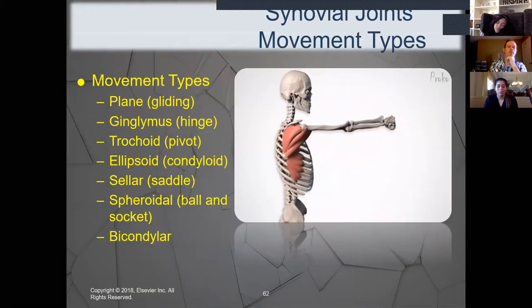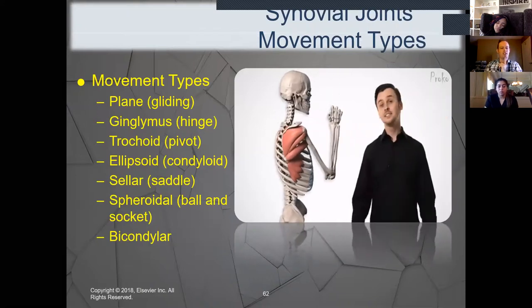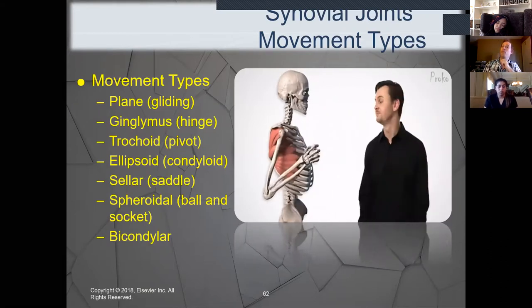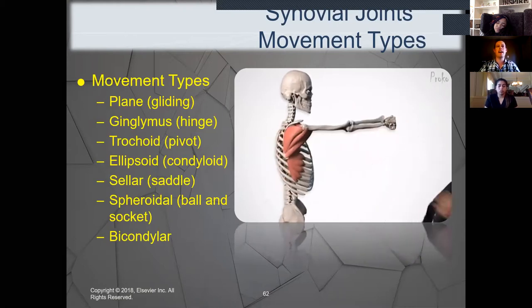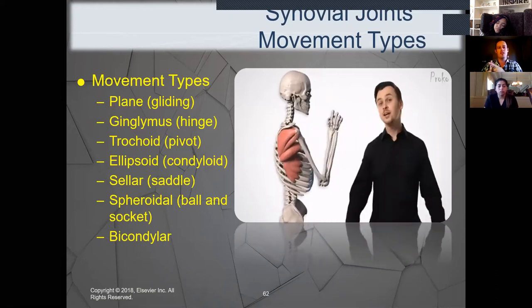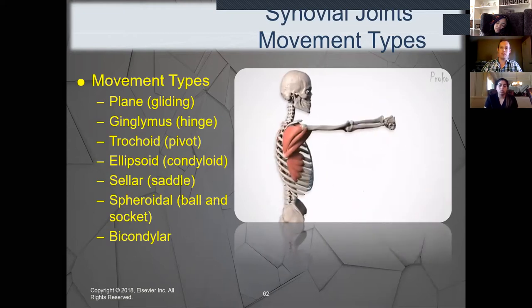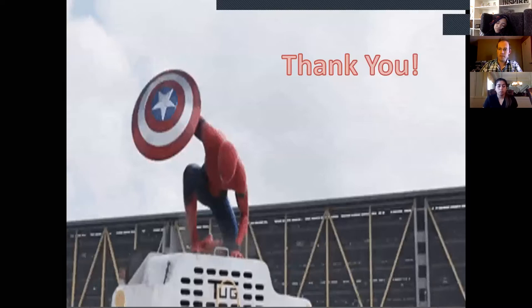Here are all our joints and movement types one more time: plane or gliding, ginglimus or hinge, trochoid or pivot, ellipsoid or condyloid, sellar or saddle, spheroidal or ball and socket, and bicondylar or modified hinge. Make sure you commit those to memory — these will re-emerge constantly, especially next week when we start upper extremity anatomy. We'll name the actual joint connections more specifically, but focus on the types of motion, the names, and the examples given.